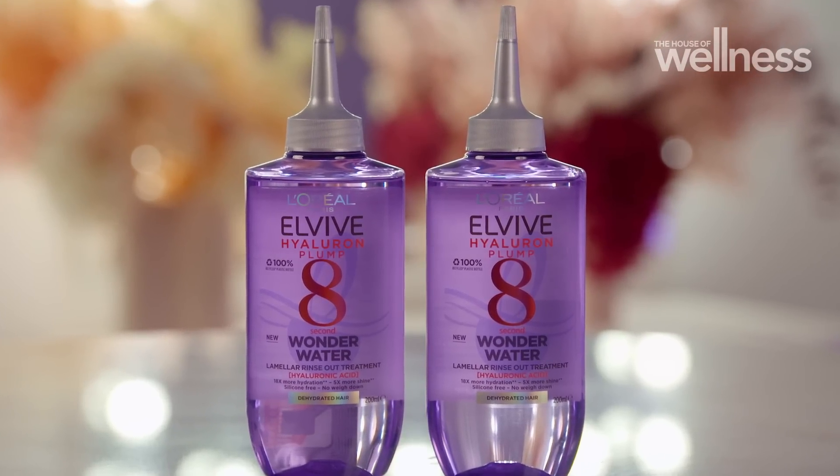For hair, I love the Elvive Hyaluron Plump Wonder Water. It's an intense conditioning treatment and because of the unique way it's formulated, it can hydrate and plump hair in just eight seconds.